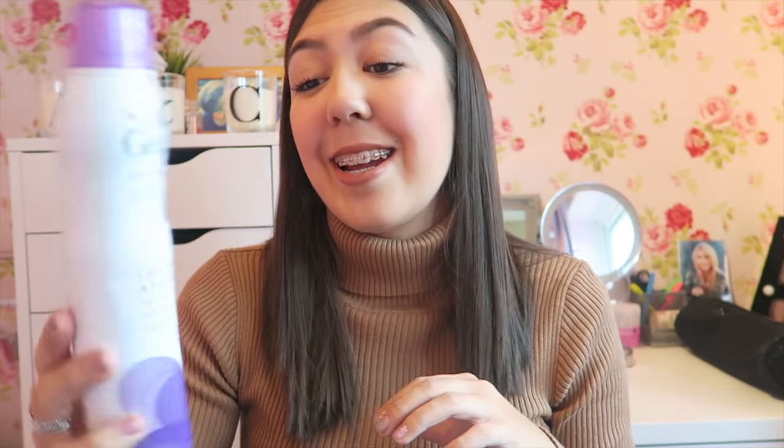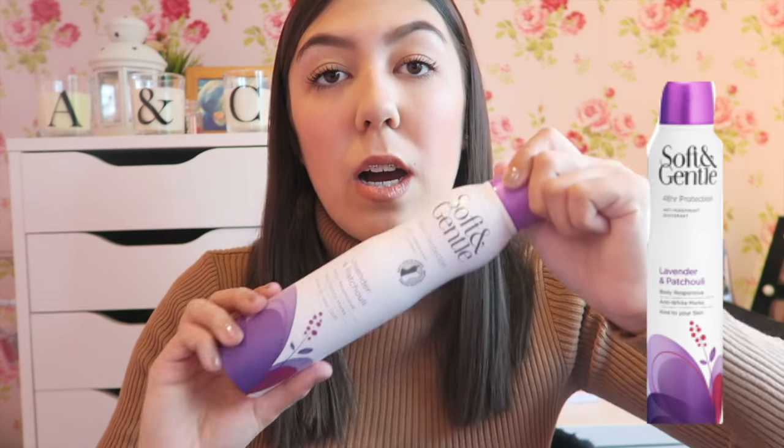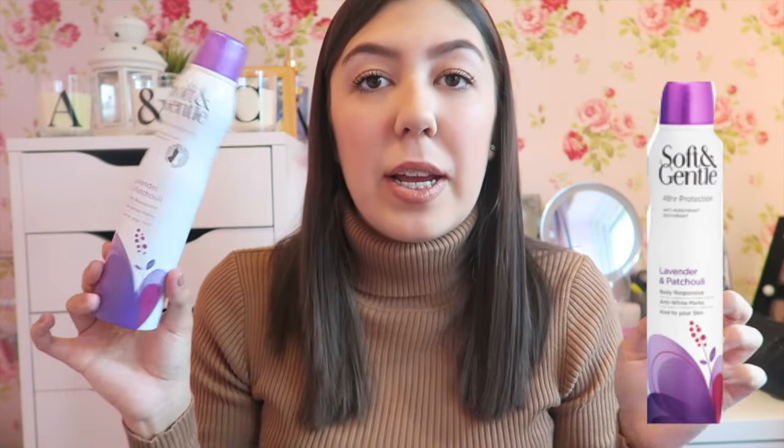Next I have some deodorant. You're probably going to think, why are you showing us deodorant? Well, this is amazing. You can get this in Poundland or Superdrug — Superdrug has more of a selection and bigger sizes. I've got the pink one which is pink grapefruit, and this one is lavender and patchouli.